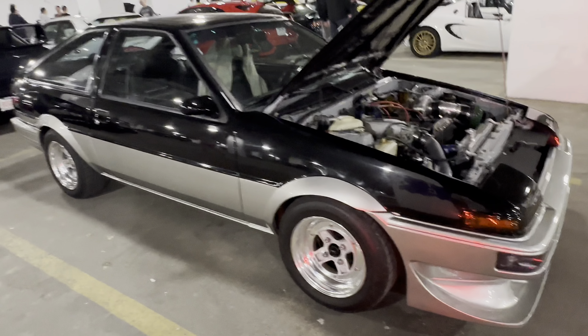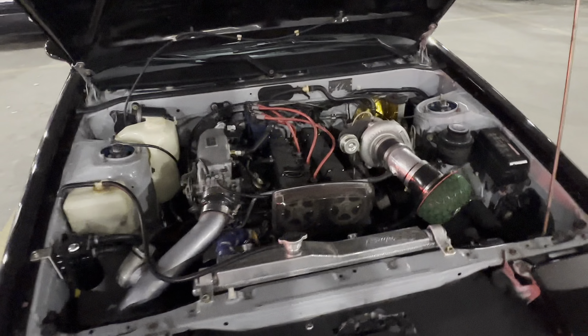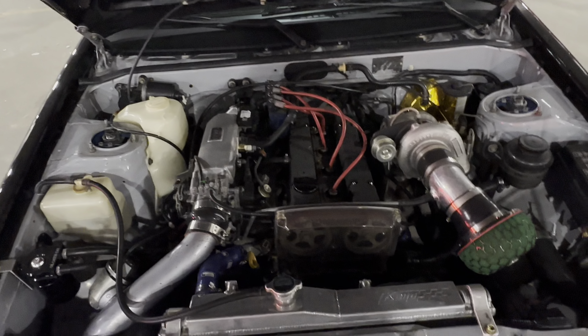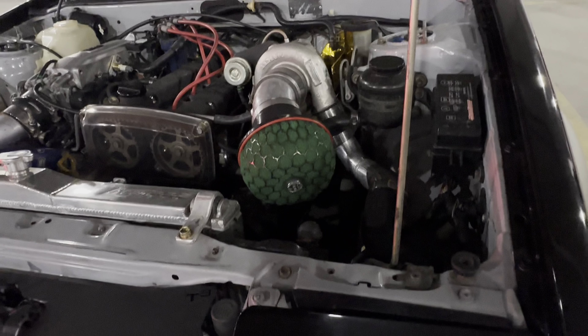Some AE86 here — some turbos, I think. Yeah, that's HKS, old school though.